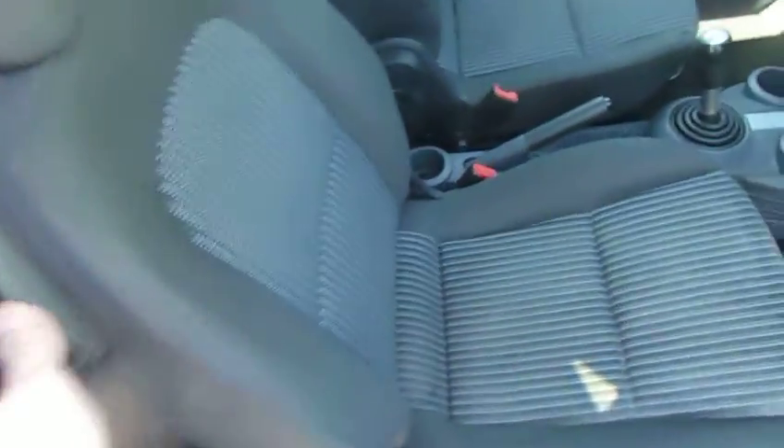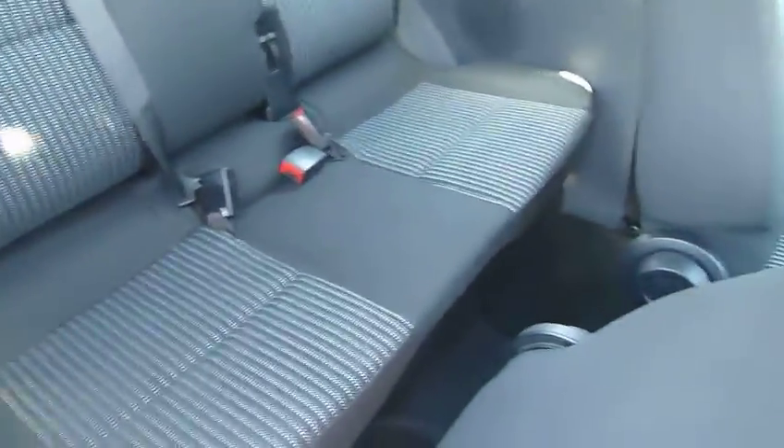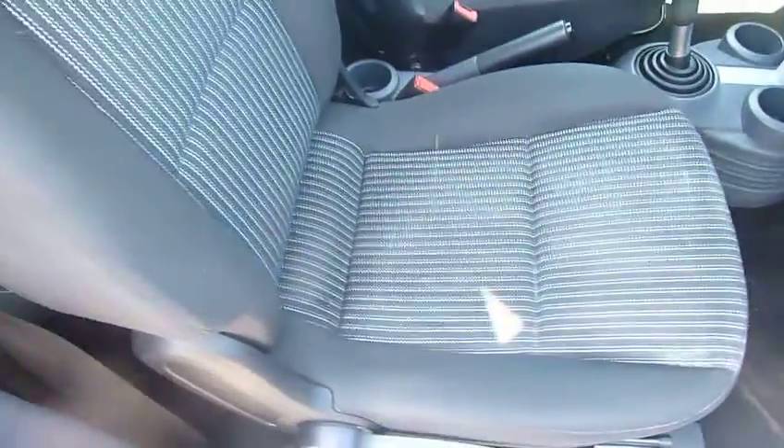It comes with a cloth interior. The back seats are in very good condition — no marks, rips, nothing at all. Same with the front seats.